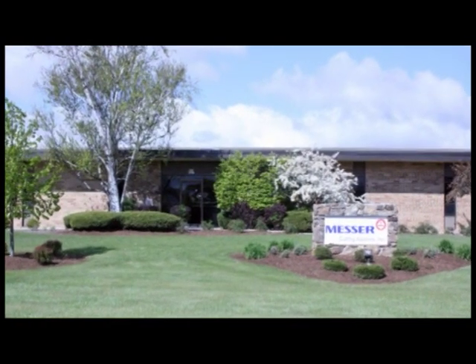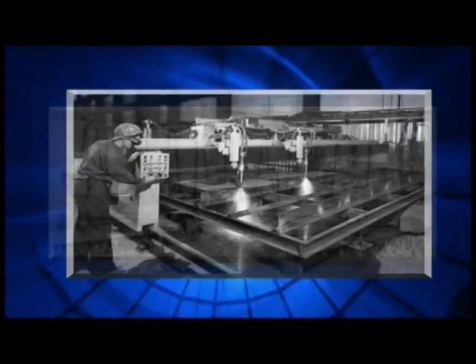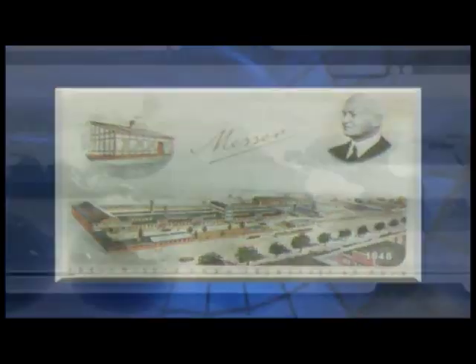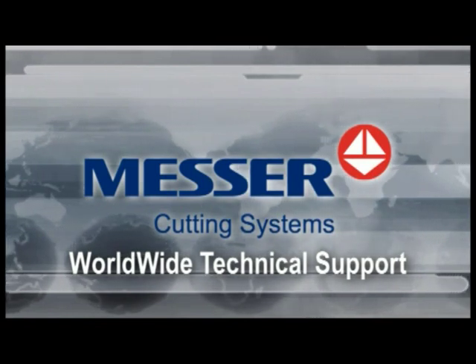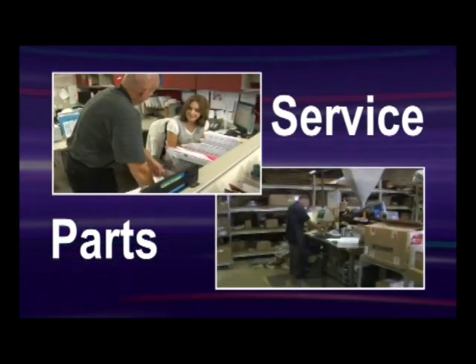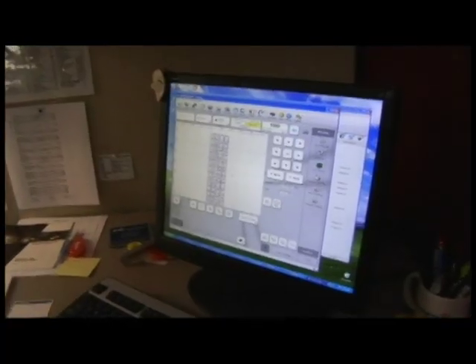Messer Cutting Systems is committed to providing quality cutting machines, which is evidenced in our long track record of machines that provide durability and precision in the field. We provide worldwide technology support to help you get the most productivity from your machine. We maintain a thoroughly trained service department that provides phone assistance, parts, machine repair, and preventative maintenance.